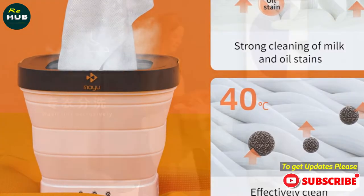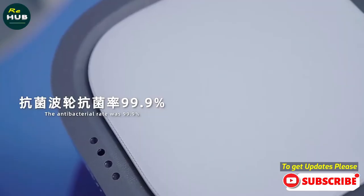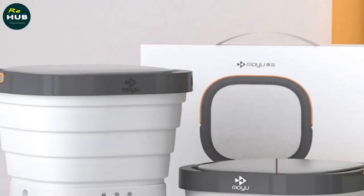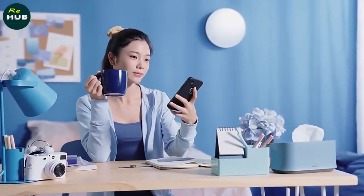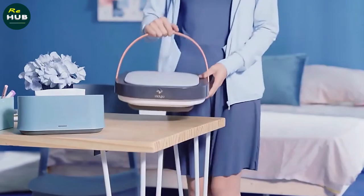Whether your washing machine isn't cleaning your clothes like it used to or you keep finding leaks after each cycle, don't ignore the signs that something's wrong. Some problems can be solved easily with a few tools or just by tightening a hose, while others may need a professional. If your washing machine spends more of its life being repaired than washing clothes, it might be time to buy a new one.